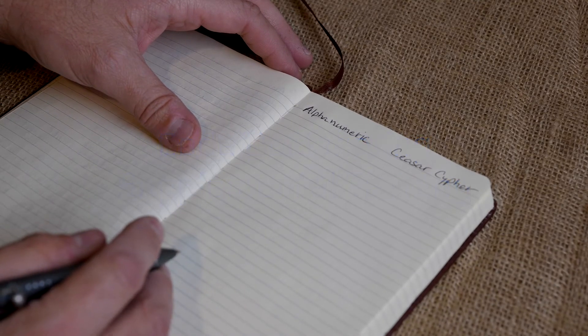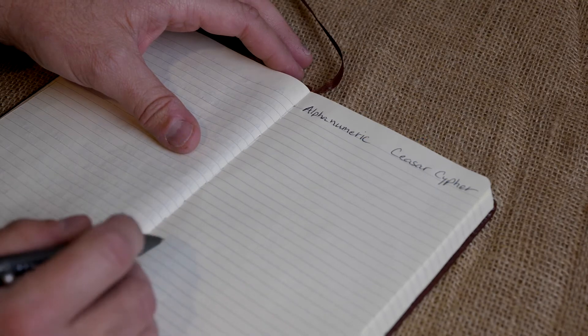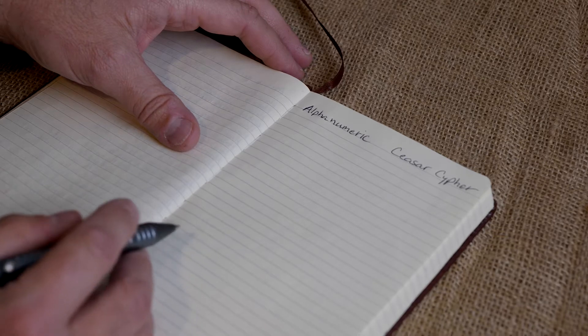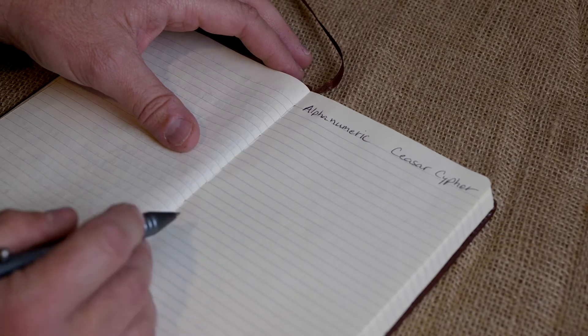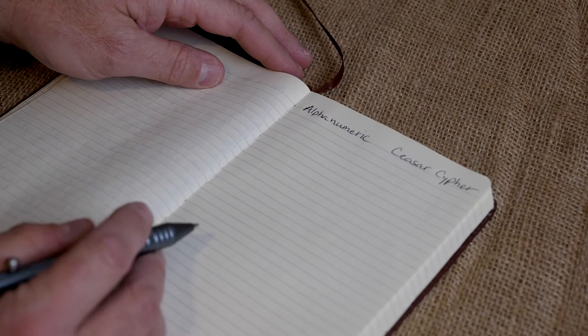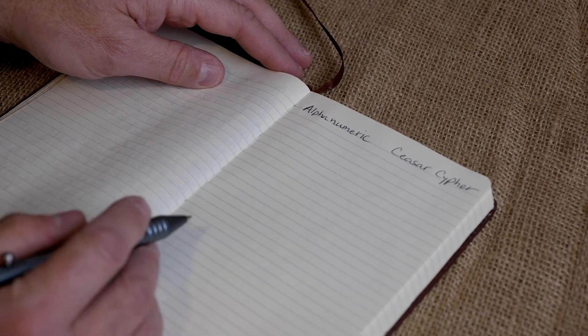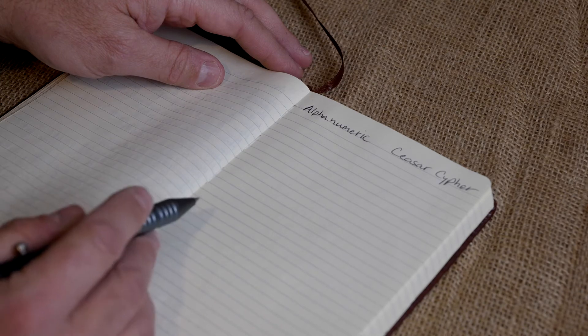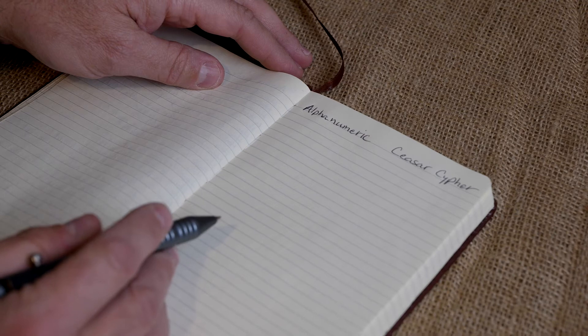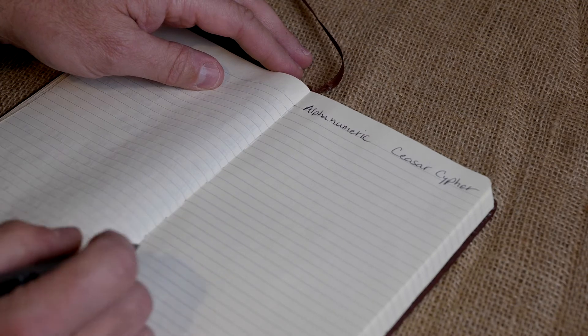So once a month in a video, you're going to have to search and find a secret code. As I go along, I'm going to change the style of cipher and deciphering method that you'll need to learn in order to figure it out. Every person that takes the time to figure out and decipher the secret code and then email me with their answer will be entered to win a hundred bucks every single month.